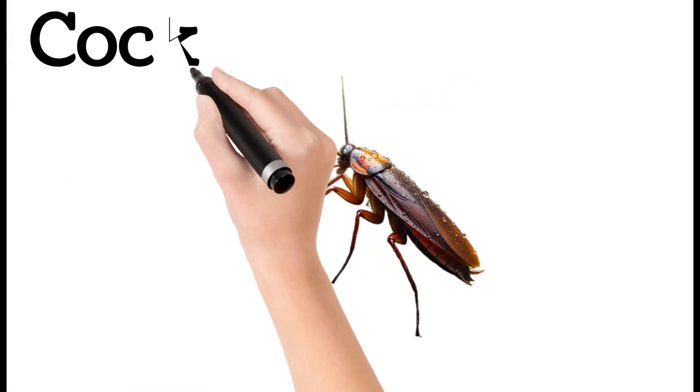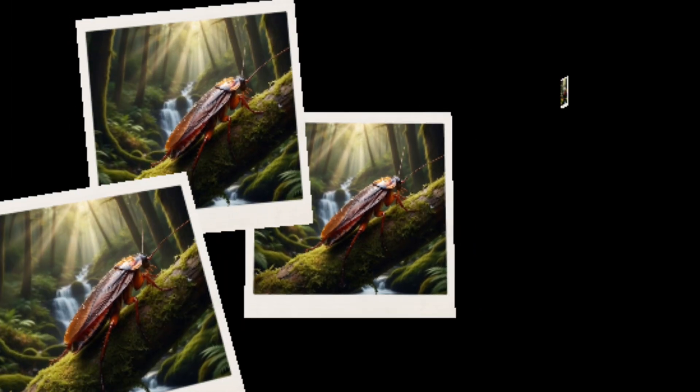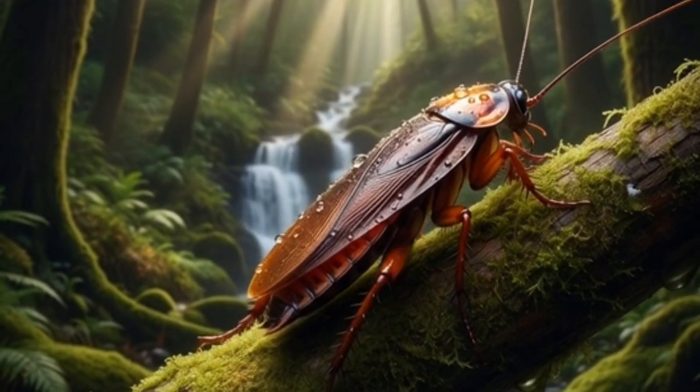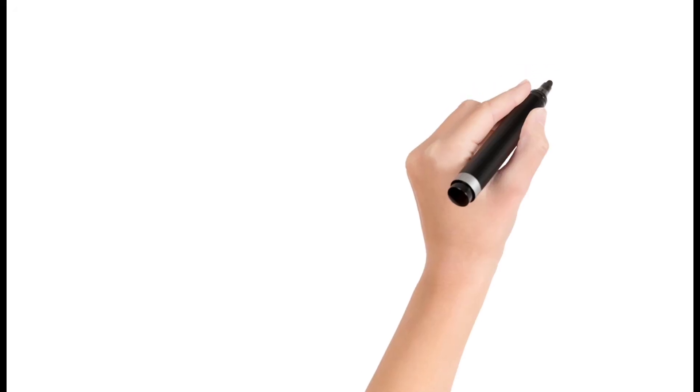Cockroach. A fast-running insect found indoors. Active mostly at night. Eats almost all types of food. Can survive in tough conditions.